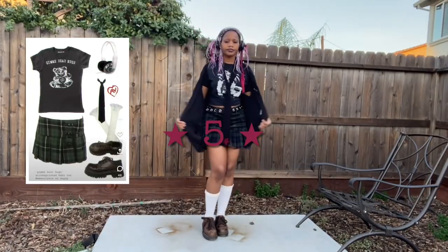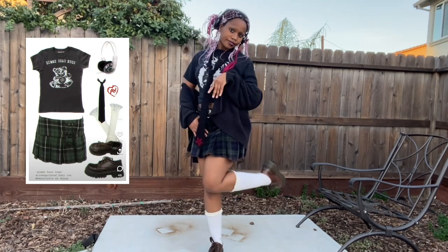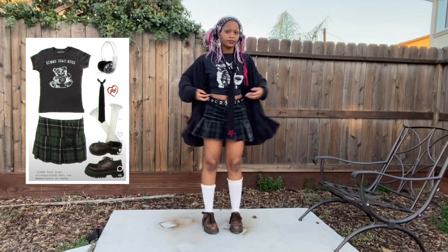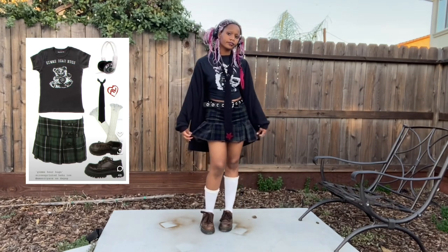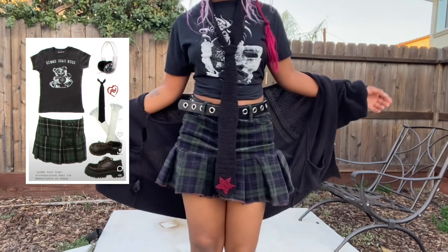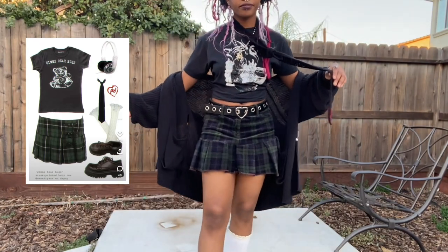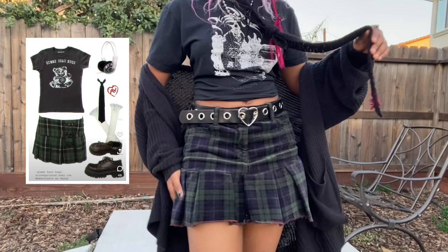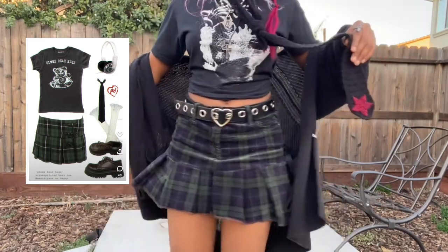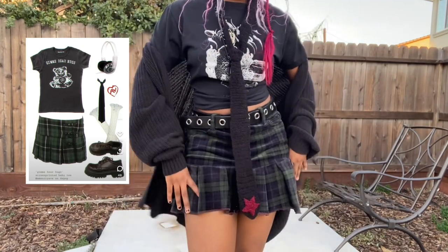Last but not least, we have this outfit. I think it's super cute — normally I'd be inclined to wear it with black shoes, but I think the brown shoes look super cute here. I'm wearing a skirt that I made out of a pair of pants — I made it in my last video so go check it out. It's so cute, I love it so much. I never wore the pants, but I've already worn the skirt more than I ever wore those pants, so I'm so glad I did it.